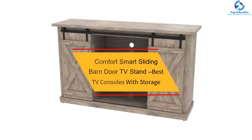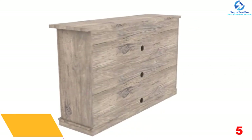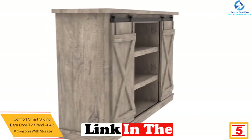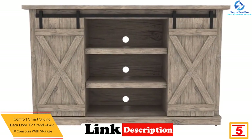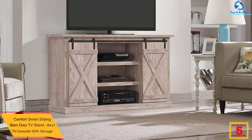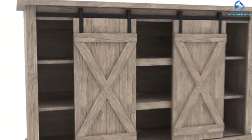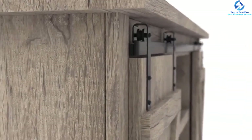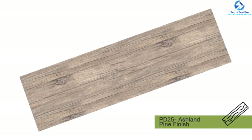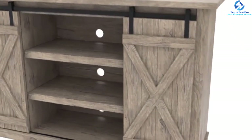At number 5, we have the Comfort Smart Sliding Barn Door TV Stand, Best TV Consoles with Storage. The Wrangler cabinet easily accommodates televisions up to 60 inches in size. It is a wonderful piece of furniture that speaks to today's designer trends of farmhouse and cottage-inspired decor. For all your media needs, the stand offers three open shelves for your cable box or CD player, as well as two side cabinets with adjustable shelves for additional storage. This stand is also perfect as a hall or accent table, and is available in four different colors.